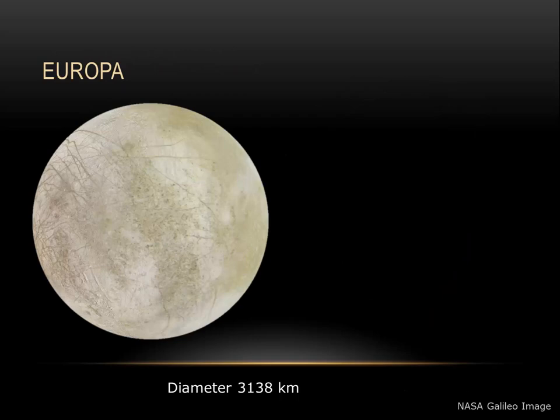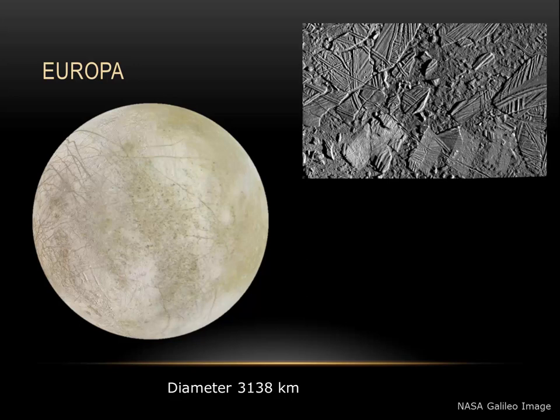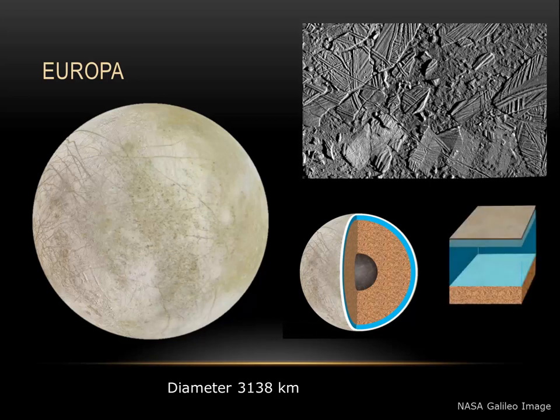The moon Europa is truly unique. At 3,138 kilometers in diameter, it's a little smaller than our moon. It's known to be the smoothest object in the solar system. Europa has active tectonics on its surface. Rather than lava volcanoes, there are cryovolcanoes and cryogeysers. We can see here a very broken surface, where icebergs have broken and refrozen into place. Because of detailed studies, we know that underneath Europa's icy surface there is an ocean that is nearly 100 kilometers thick.